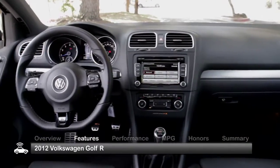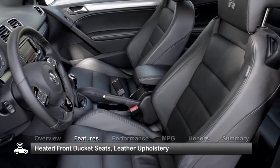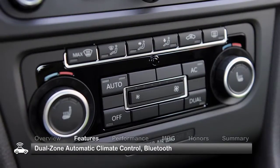The Golf R has a comfortable cabin with upscale trim and switchgear. Standard features include heated front bucket seats, leather upholstery, full-power accessories, and dual-zone automatic climate control.